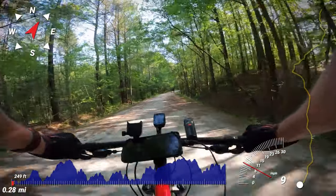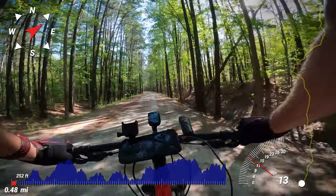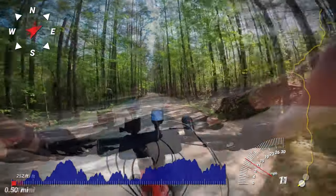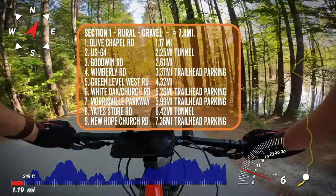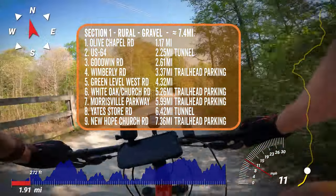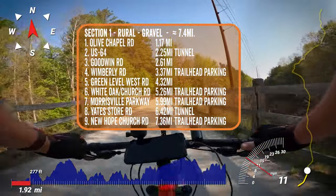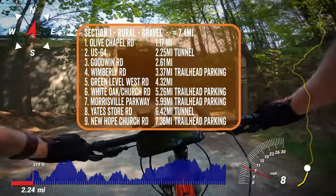The rural section is eight miles of crushed gravel — the most finely crushed gravel I've ever ridden on. Smooth as silk. This section has nine road crossings. Two of the crossings are underpasses, and the remaining seven aren't very congested, but they are crossing roads with higher speed limits, so be cautious. Many of these crossings have trailhead parking for those who want a shorter journey.